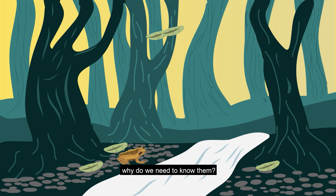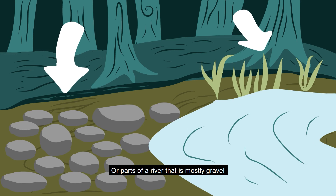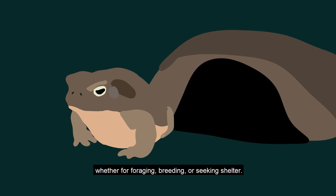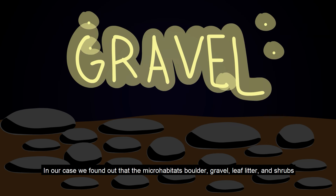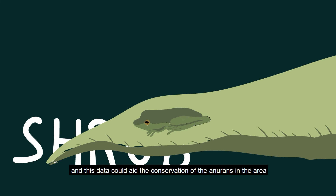But what about microhabitats? Why do we need to know them? Microhabitats refer to the more distinct parts of a broad habitat. An example would be one part of a river with a certain type of vegetation, or parts of a river that are mostly gravel. They allow for more niches since species utilize these in different ways — whether for foraging, breeding, or seeking shelter. In our case, we found that the microhabitats boulder, gravel, leaf litter, and shrubs had six or more species, indicating these microhabitats are vital for the majority of the anurans, and this data could aid conservation efforts in the area.